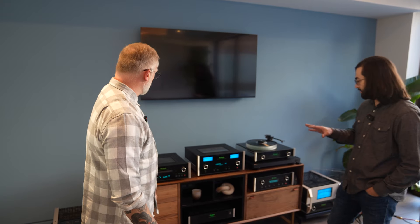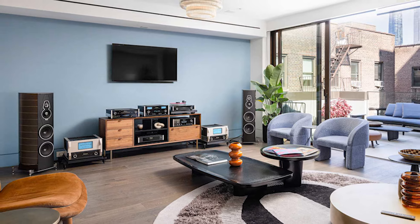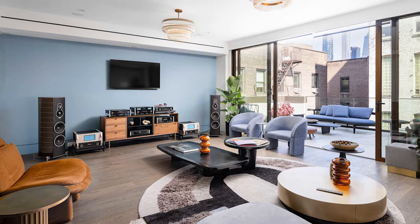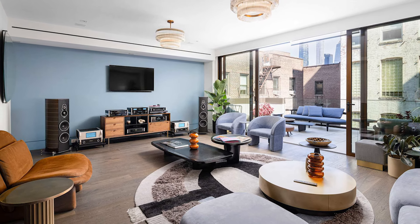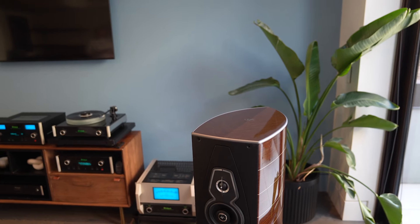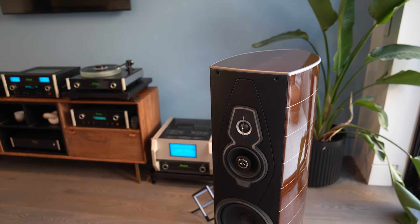So here we are on the second reference system we have in the house. This is personally my favorite selection of equipment, which is interesting because it's also in what is objectively the worst room to put this equipment in — but that's kind of the point. This is a very living-room type of room. You'd be stoked to have this if this was your house, but it's not unobtainium. It's also very sonically imperfect. If we look behind here, we have half of a wall on this side of the room, this wall is all glass, with hard surfaces all over the place.